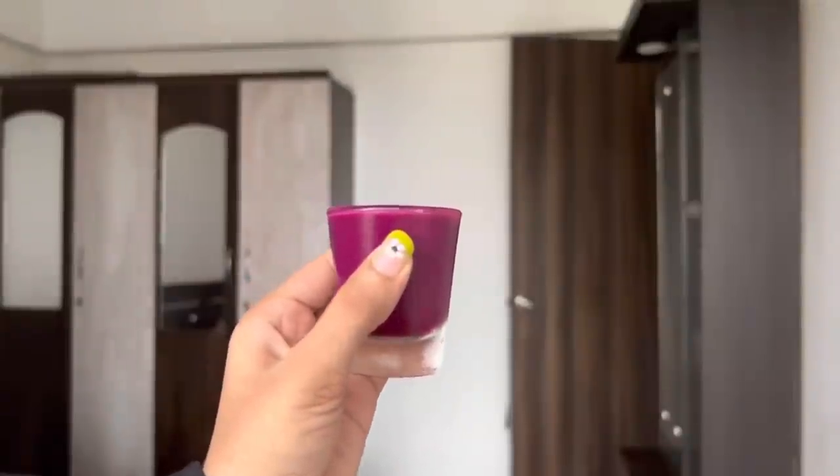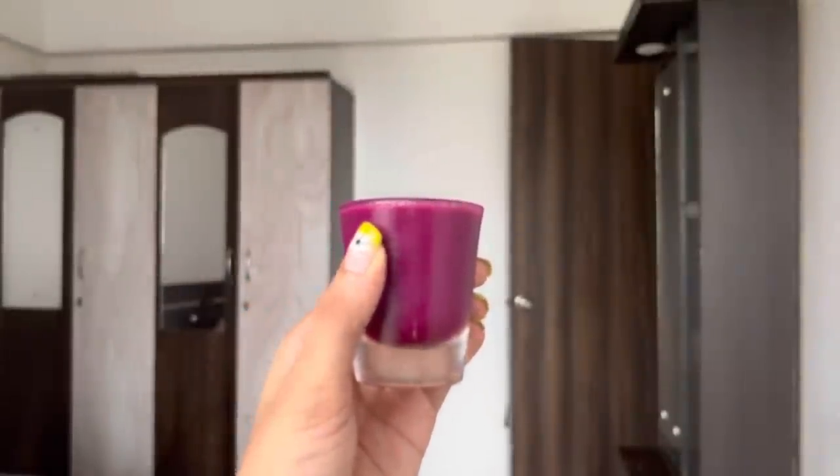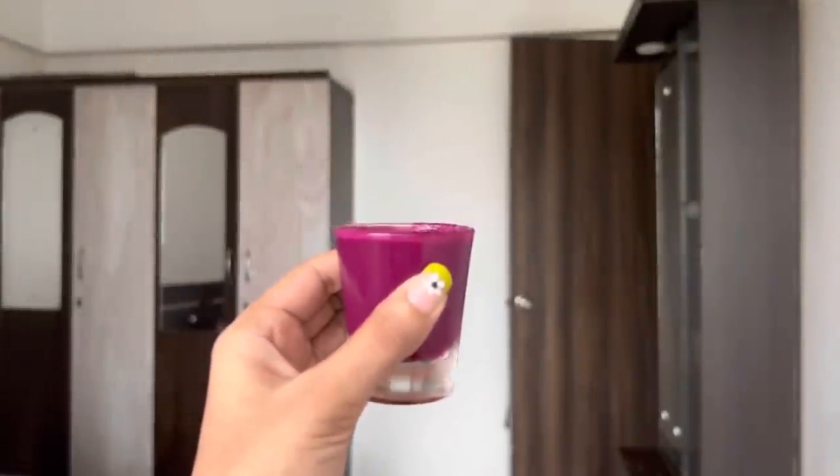Today's video is a casual vlog and I'm starting with this jamun shot. My brother has made it — it's sweet, very good taste. I have given the recipe in the description box, so definitely try it.